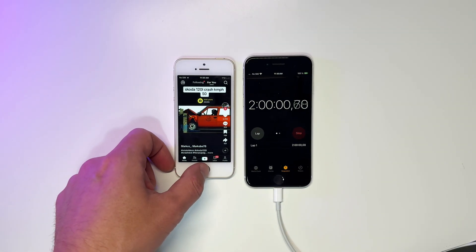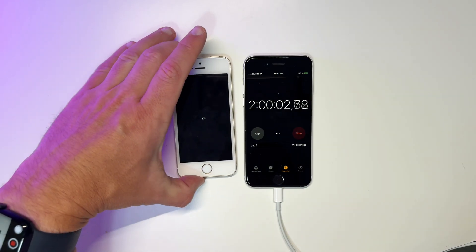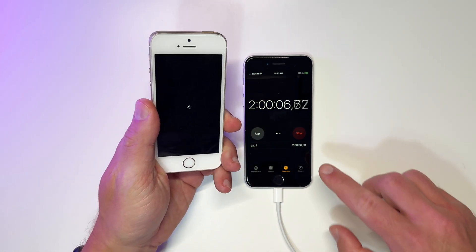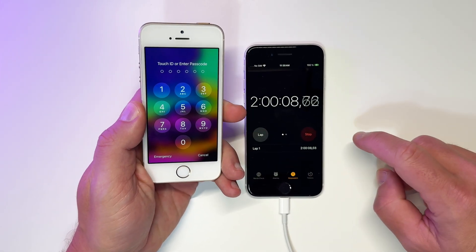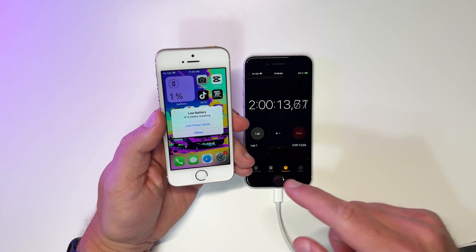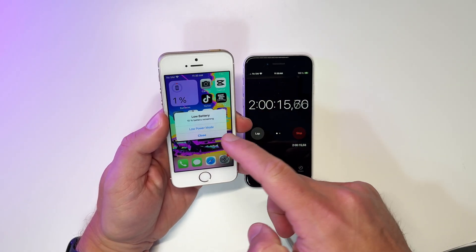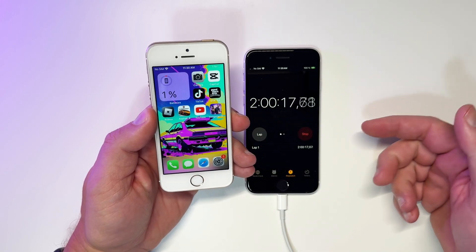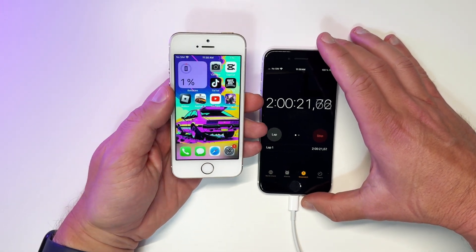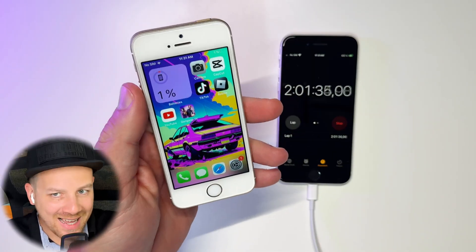We made it two hours! Hold on — I think it's shutting down... wait, we are back at the home screen and now we get a second 10% battery warning. We've been on 1% for a good while now, so there's definitely something off here.